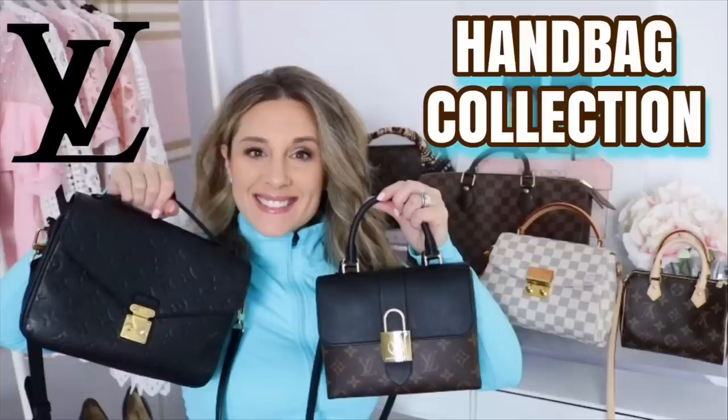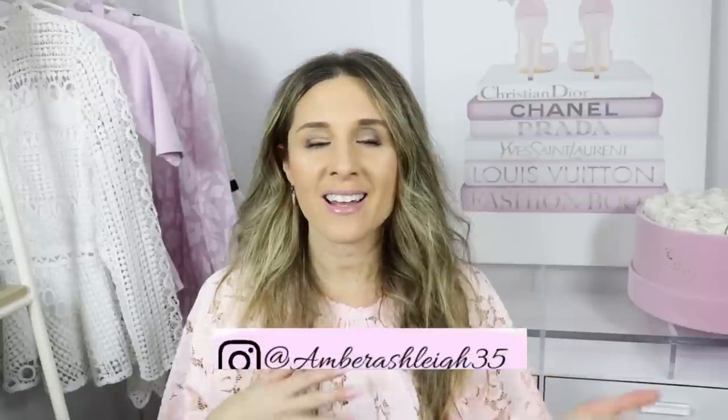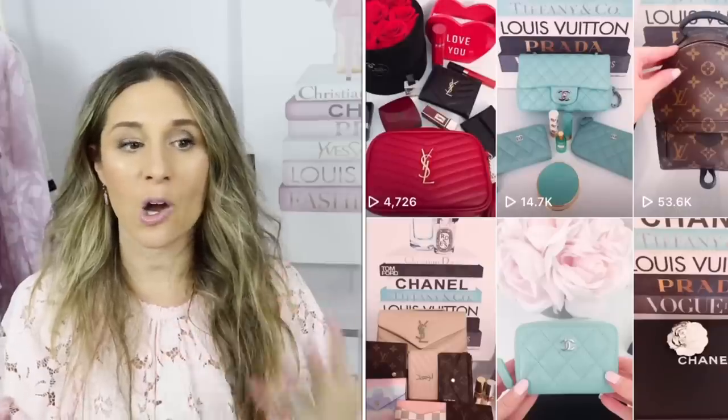Guys, there you have it — those are my favorite Louis Vuitton handbags in my collection. If you haven't checked out my Louis Vuitton handbag collection video, make sure to do so to see the other bags I have. I do love those as well, but out of my whole collection, these are my five favorites. If you're new to my channel, make sure to hit that subscribe button, and I'd love to have you follow me on Instagram as well. I try to do a lot of reels and 'what's in my bag' content over there to help you guys.